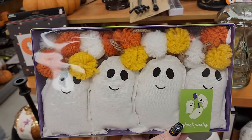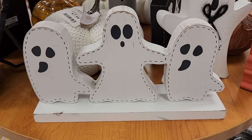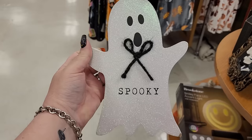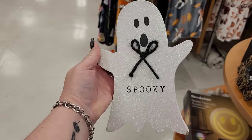$8 melamine - really awesome. $8 - isn't this adorable? $13 - what an adorable little group here. So this is $8 and it's wood. Look at this little guy - he's really cute.